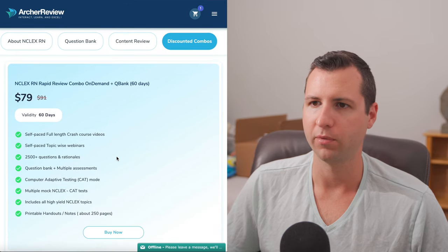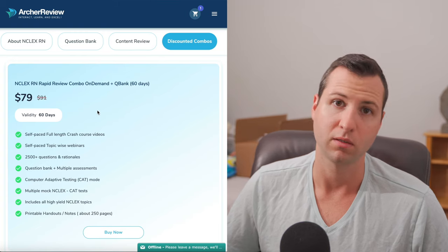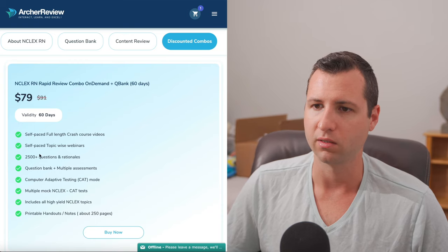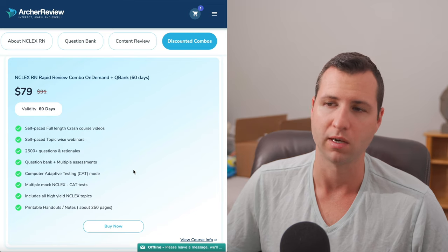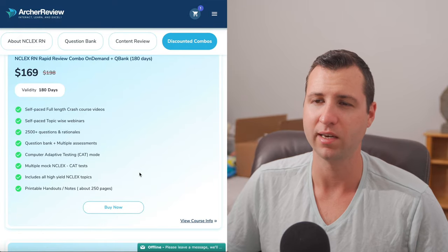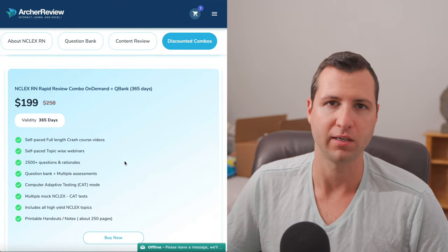For $79, that's the cheapest combo program they have with everything together. You get all the on-demand pre-recorded content — you don't get a live review with this one — plus the entire practice question bank. This is a comparable program to Hearst Now, all pre-recorded, but it's $79 versus $249. For $99 you'll get 90 days access. If you want 180 days, that's $169. And an entire year costs $199.